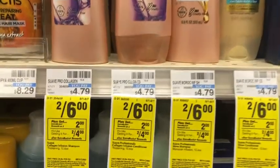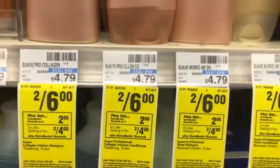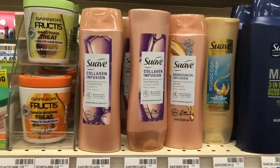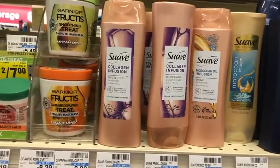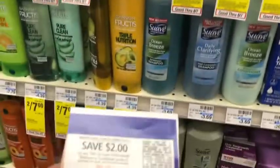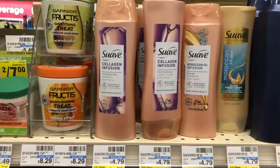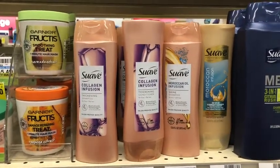Next I'm picking up Suave hair care products — buy two, get a $2 Extra Care Buck, on sale two for $6. I'll pick up two Suave Collagen Infusion items for $6 total. I have a $2 off two Suave hair care coupon, bringing me down to $4. Getting back $2 in Extra Care Bucks makes the final cost $2, or $1 each.